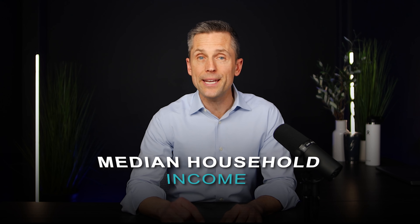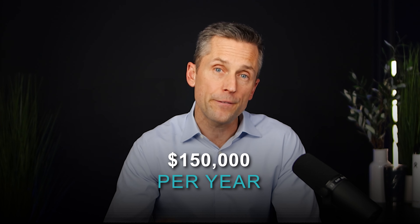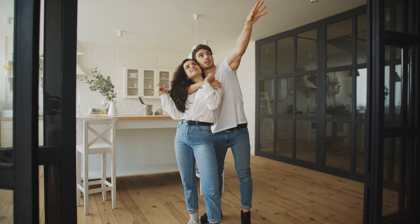For this exercise, I'm going to use the median household income for the Washington DC region in 2023, which was about $150,000 per year. Let's assume this is a young married couple with no kids.